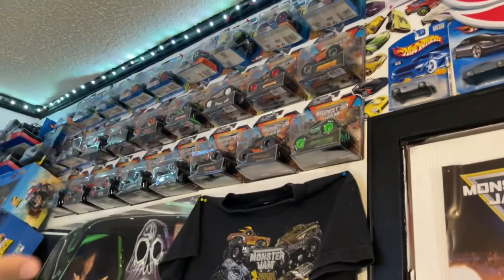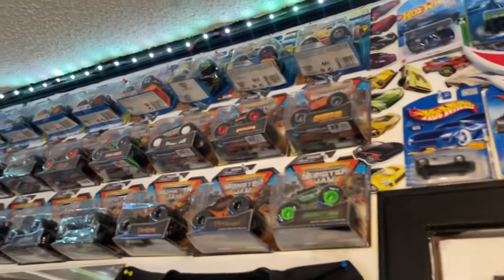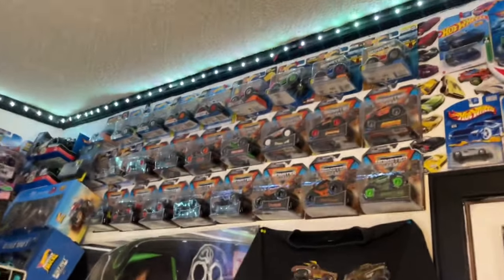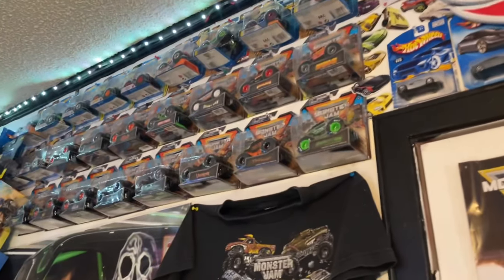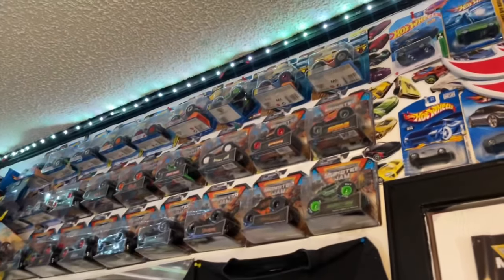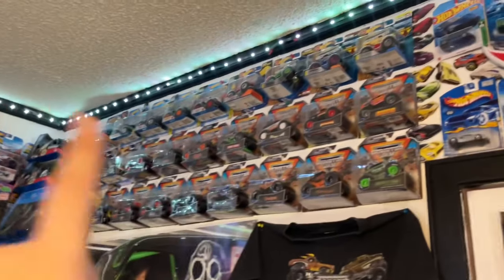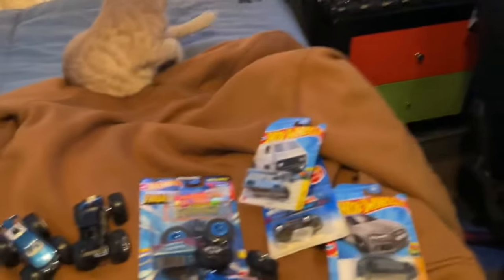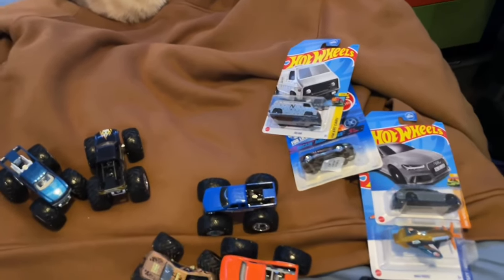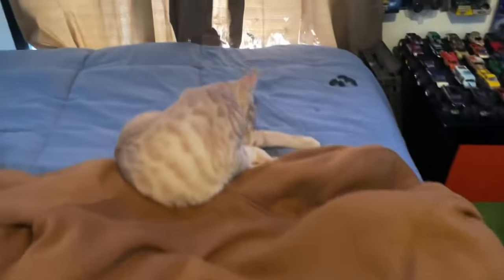I reorganized the shelf and made room for the Monster Machines I recently got - they're all lined up. I definitely have quite a few trucks on the wall now. I already made a spot for the Gas Monkey - very happy to have one in package even though I already have a loose one. It's not for trade unless someone offers something really rare. I got it for eight dollars and resale is about 25 to 30, so that's cool. Hope you guys enjoyed - please like, comment, subscribe, and I'll see you in the next video!